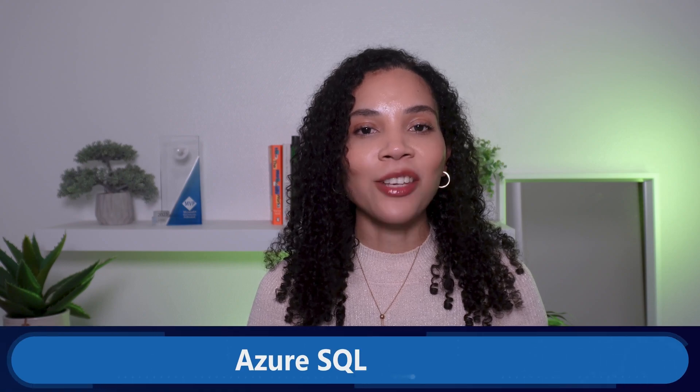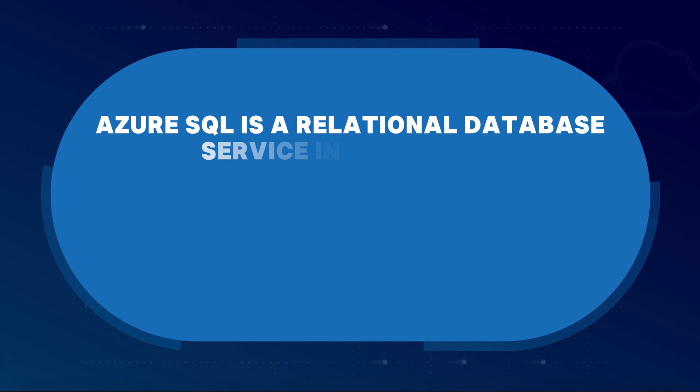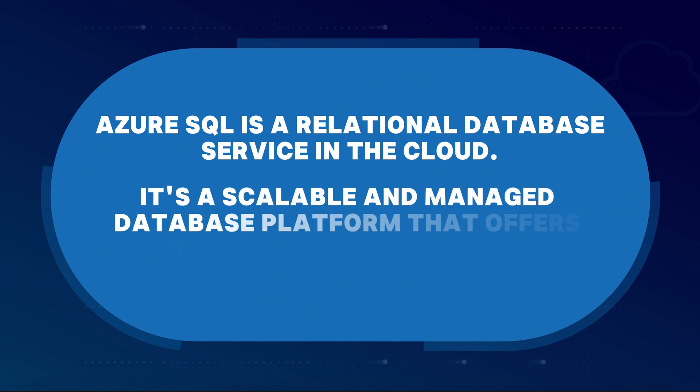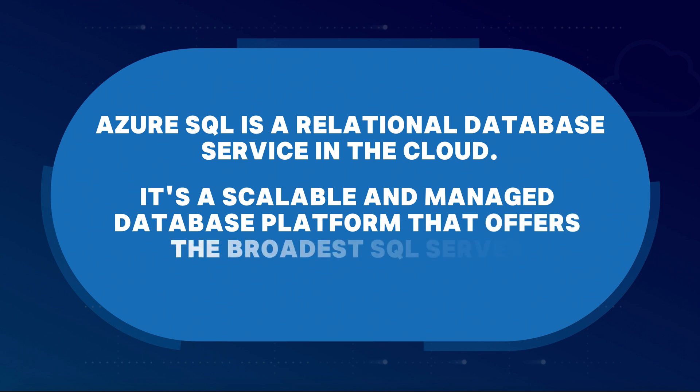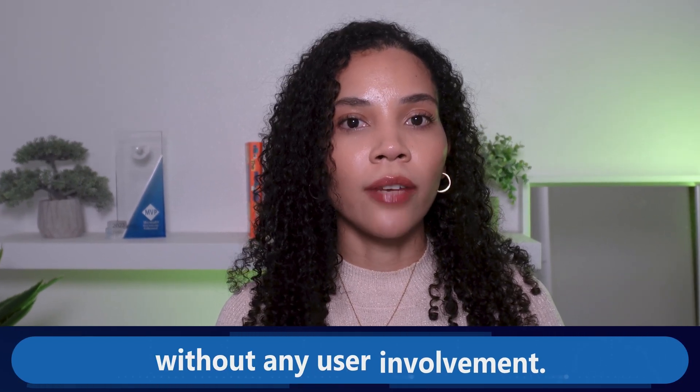Starting with Azure SQL service. Azure SQL is a relational database service in the cloud — a scalable and managed database platform that offers the broadest SQL Server engine compatibility. Azure SQL provides high performance, durable, and secure database services that handles most of the database management functions like upgrading, patching, backups, and monitoring without any user involvement.